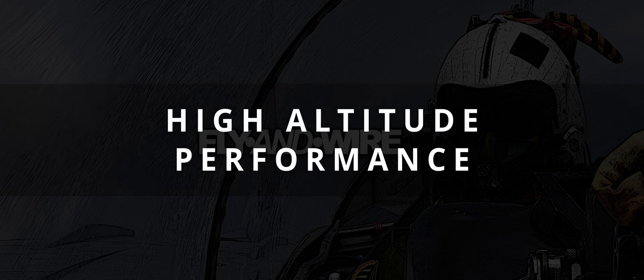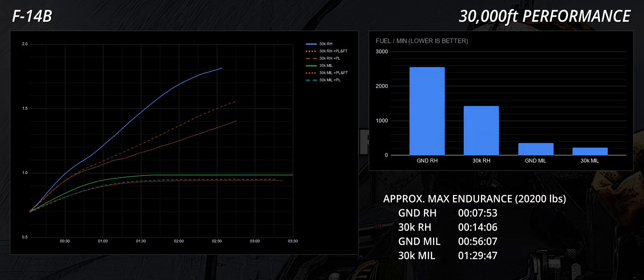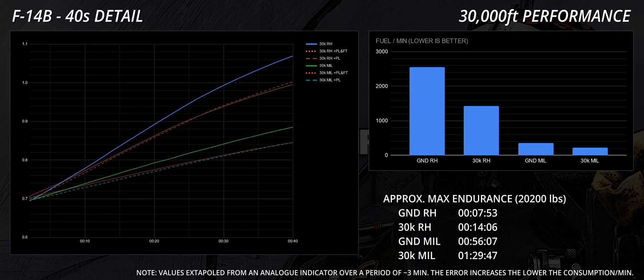Looking up high at Angel's 30, the F14 Tomcat can be very fast. The presence of external ordnance affects acceleration and maximum speed when reheat is used, and the curves diverge as a function of speed. In military setting, the difference is minimal when external ordnance is loaded onto the Tomcat, and even the difference between these scenarios and a clean aircraft is quite marginal.